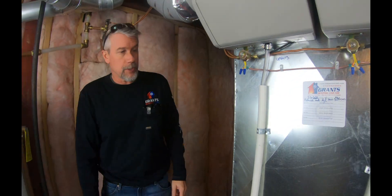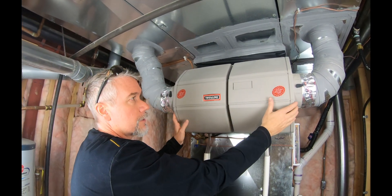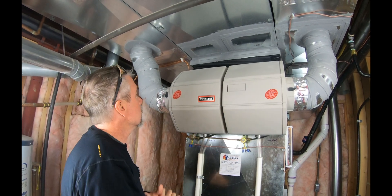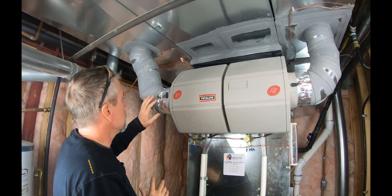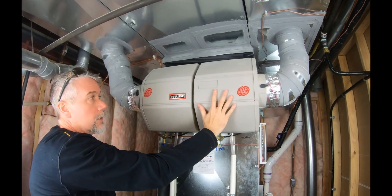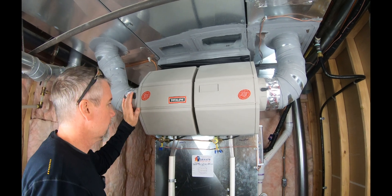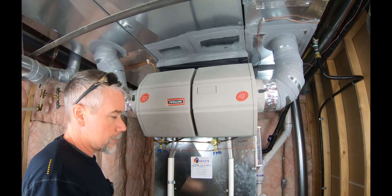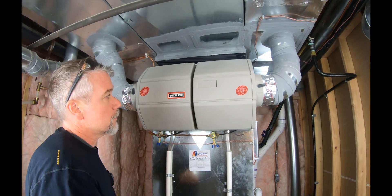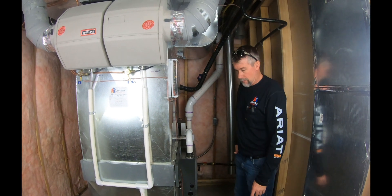All that air gets filtered, pulled through, and brought into the furnace with optimal airflow and filtration. These were the customer's existing humidifiers — they decided to reuse them, so we connected one to each zone. The customer found that one was enough for all their needs so they've shut one down, but it's neat that we were able to reuse their humidifiers from the old system since they were still in good shape.